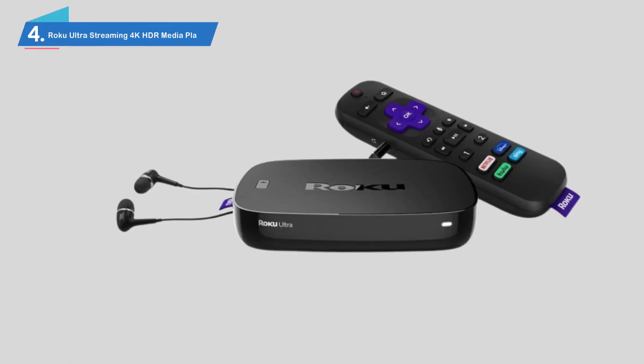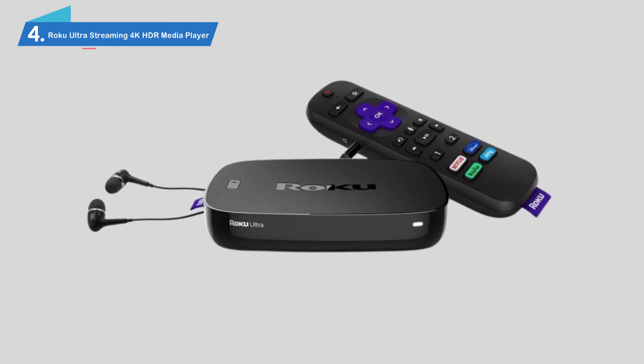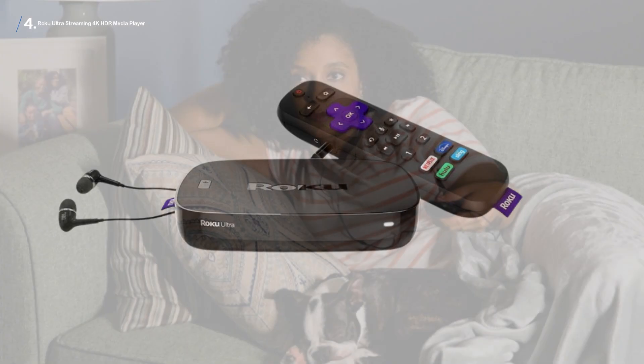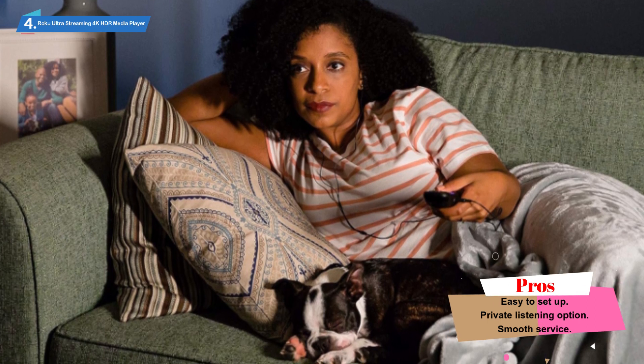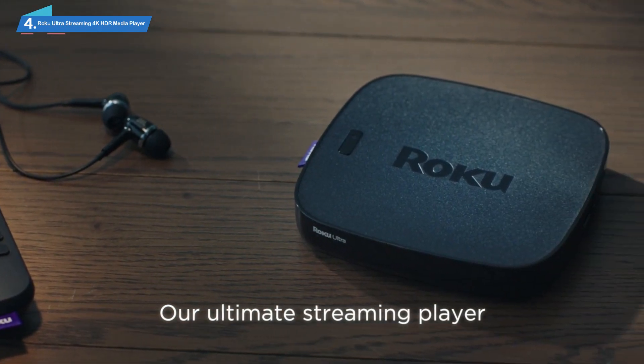Number 4: Roku Ultra Streaming 4K HDR Media Player. We're back again looking at what else Roku has to offer with their extensive range of streaming TV devices. America's number one TV streaming platform based on hours streamed, they know a thing or two about streaming devices. With the Roku Ultra, you can stream free, live, as well as premium TV over the internet to your 4K TV.